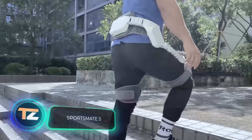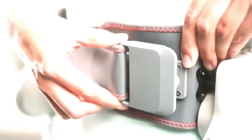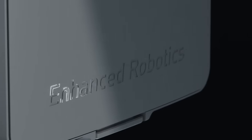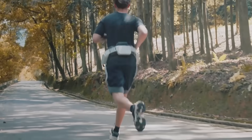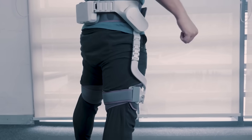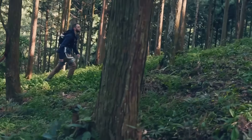The Chinese company Enhanced Robotics has decided to help people achieve their fitness goals. They've created an exoskeleton that works in several modes. It can support the body by removing unnecessary tension, or vice versa, add tension, allowing you to take your training to the next level.